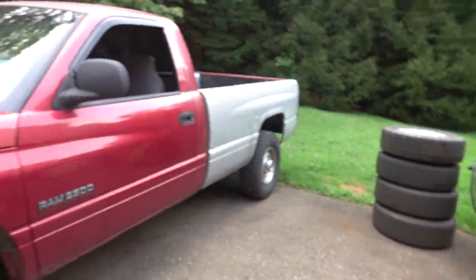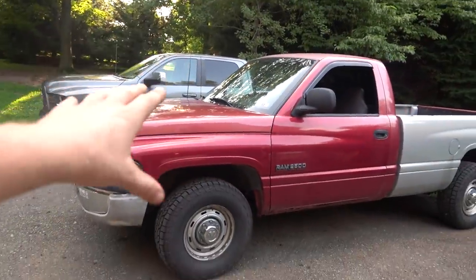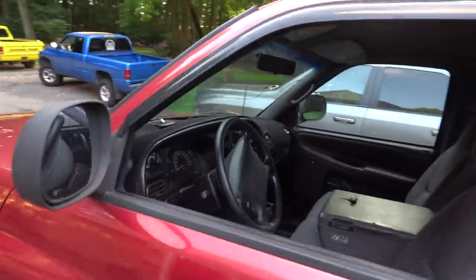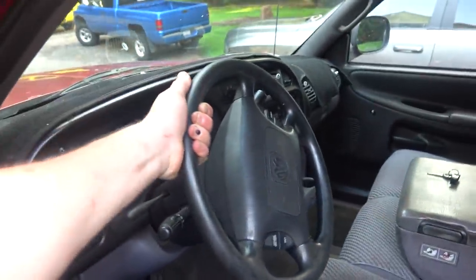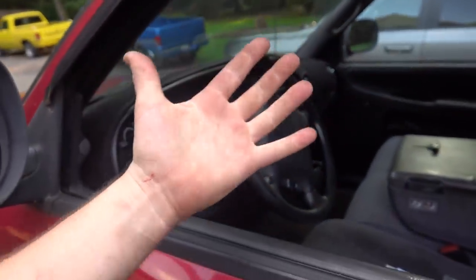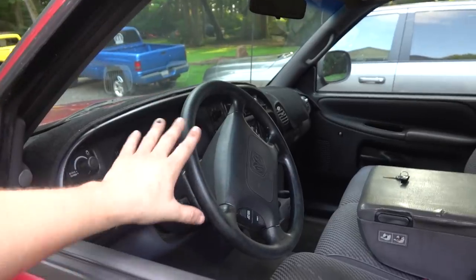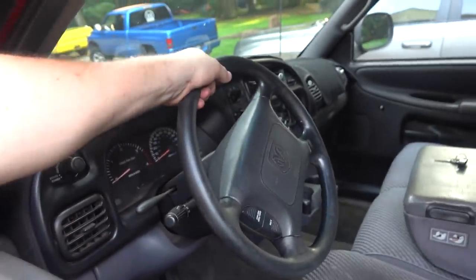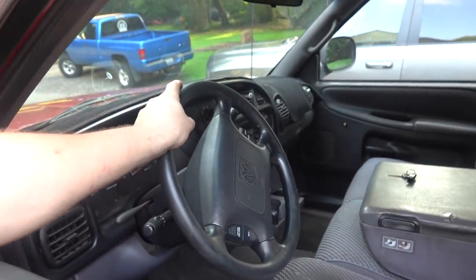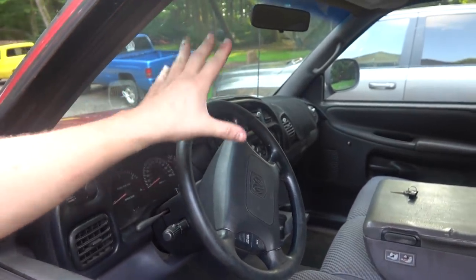Every day I come out from work, after this thing has been sitting in the sun, and I grab a hold of this steering wheel, and it is all slimy and just worn out. You end up with black stuff all over your hand. The leather on the steering wheel is just worn out. This is just something that happens over time with these leather steering wheels.